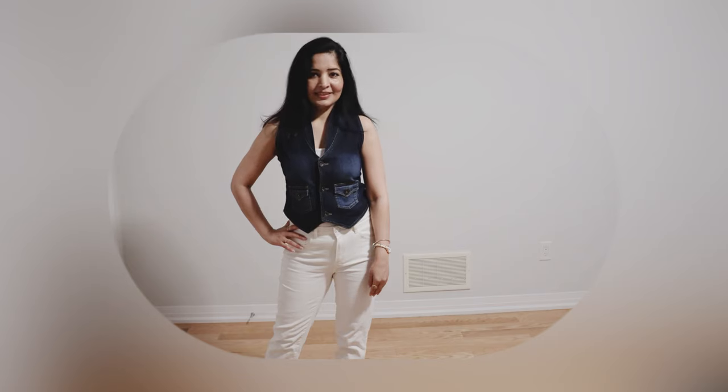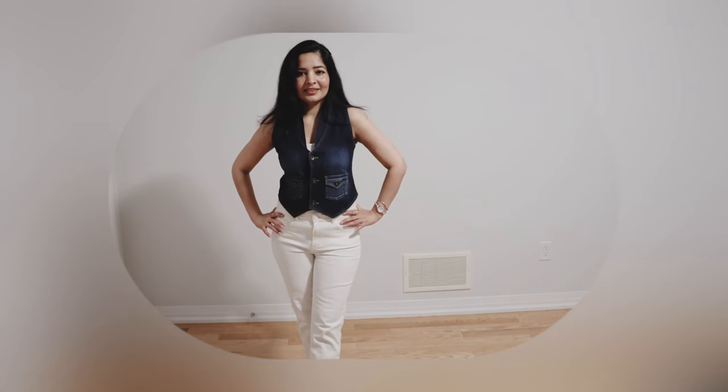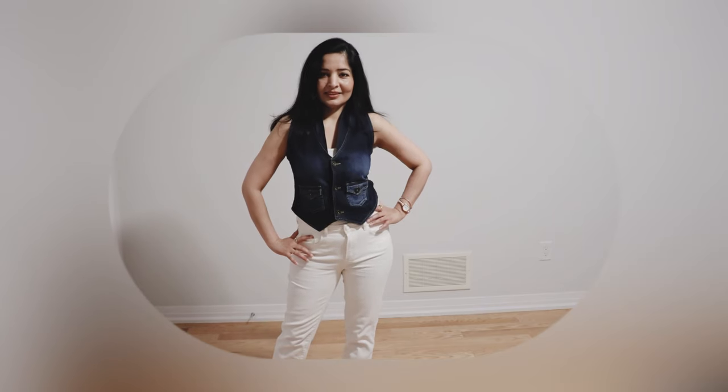Vests are trending this season, so I thought I should try wearing a vest with my white jeans. Luckily I did not have to buy a new one as it had been lying in my closet for a few years. I pulled it out and the contrasting dark blue of the denim vest and the off-white of the jeans really worked very well.